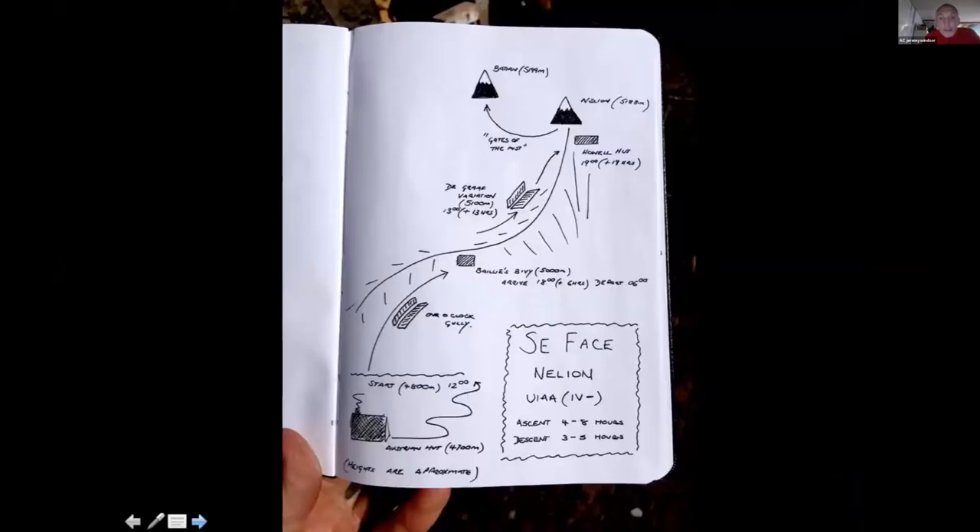The southeast face of Nellian is a long route — the best part of 16 pitches of rock climbing above 5,000 metres for most of it, with typical ascent times of four to eight hours. The route goes from Austrian hut, weaves its way to a starting point at about 4,800–4,850, climbs the face, and then you encounter the first bivouac hut — Rusty Bailey's bivvy — at 5,000 metres. For Andy and Bob it was a destination; they decided to spend a night there before continuing the next day on the ridge past the DeGraff variation — the famous severe/hard severe rock pitch on Mount Kenya, going at about 4a/4b but with a rucksack at 5,100 metres it's a good challenge.